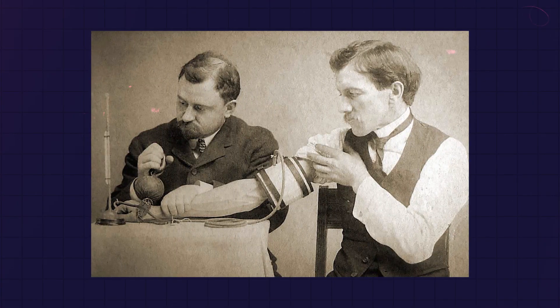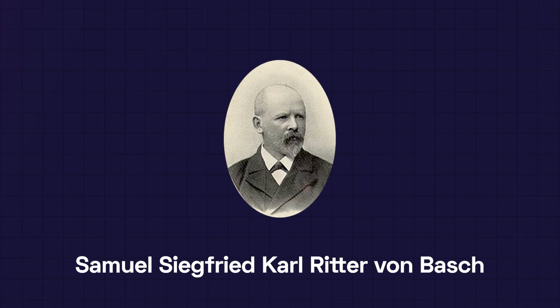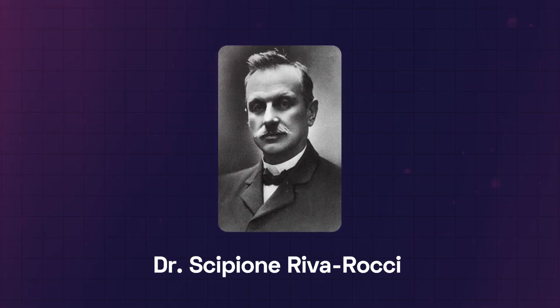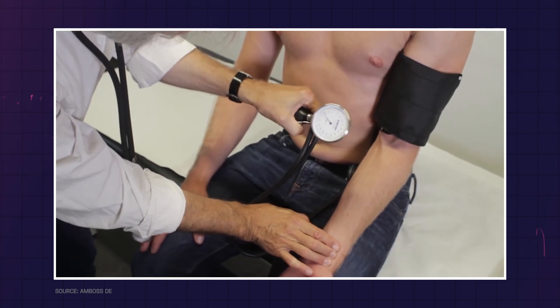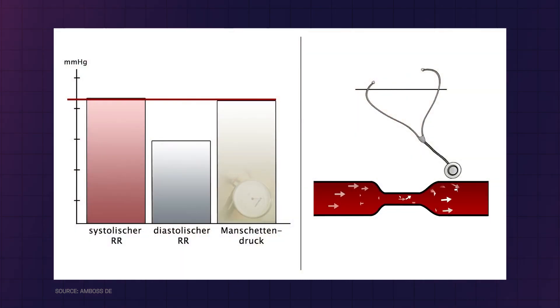The dawn of blood pressure monitoring takes us back to the 19th and early 20th century. The device that changed our understanding of cardiac health was the sphygmomanometer, an instrument initially created by Samuel Siegfried Karl Ritter von Busch in 1881. But it wasn't until the work of Dr. Scipione Riva-Rocci in 1896 that the concept took the form we are familiar with today. Riva-Rocci's version introduced an inflatable cuff which could be wrapped around a patient's arm. The cuff would constrict the blood flow, and as the pressure was slowly released, the point at which blood started flowing again gave an approximation of the systolic blood pressure.